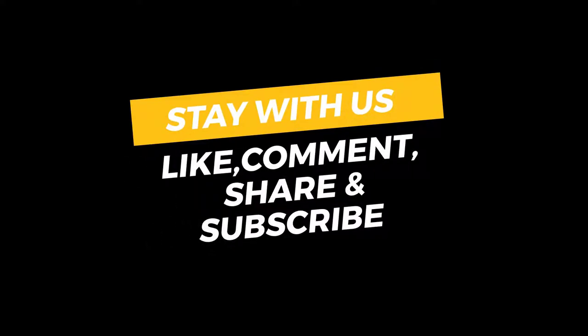If this review helps you, don't forget to share with your friends and subscribe to our channel to get more reviews.